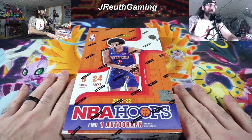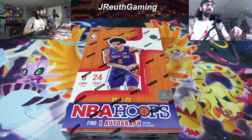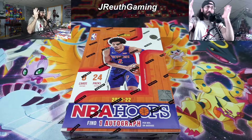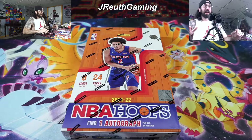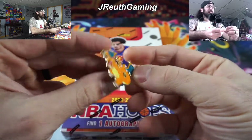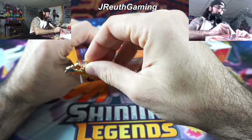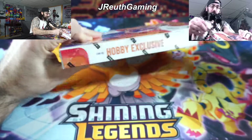NBA Hoops — the first NBA product featuring the 2021-22 rookies in their professional uniforms. The only product that was out there before was Draft Pick; we just did a video a week or two ago. But like, this is the first actual set — a lot of people will not open Draft Picks at all. So you know what time it is — lucky Charizard time. Let's rip it open and see what's inside.